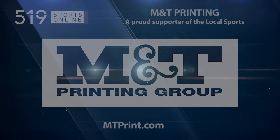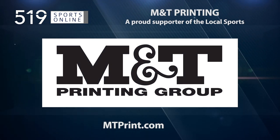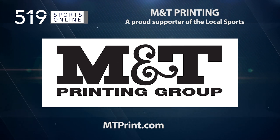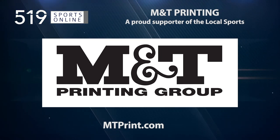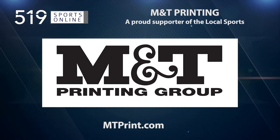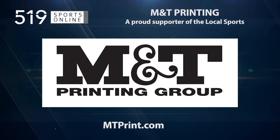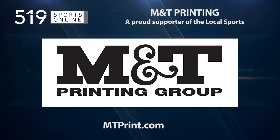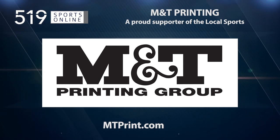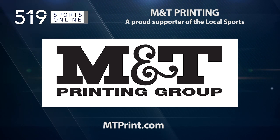This Local Sports Report is presented by M&T Printing, a proud supporter of local sports. M&T is your one-stop shop for printing, promotional products, and much more. They offer specialized services and solutions, bringing your ideas to life. Learn more by visiting mtprint.com for a location near you.